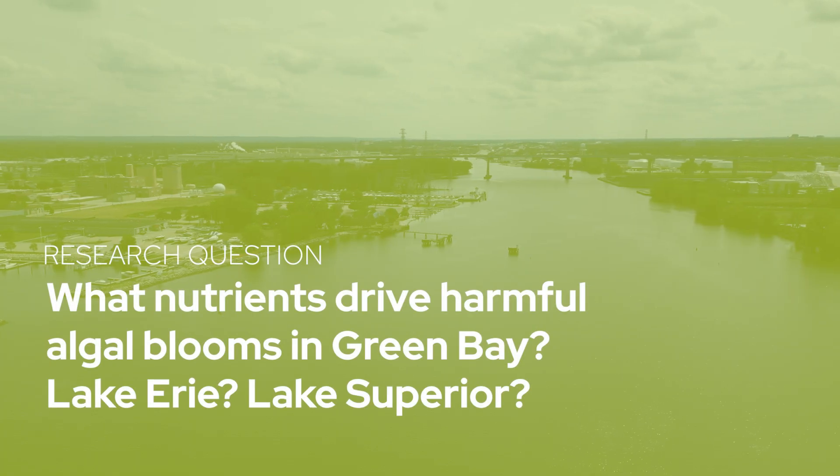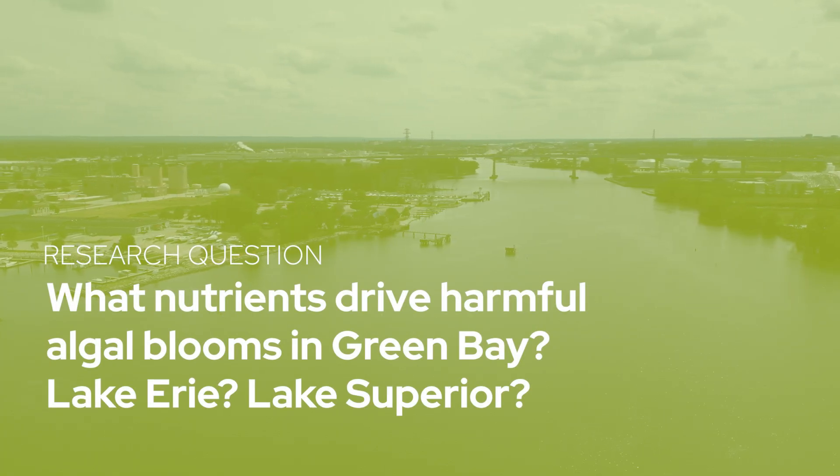What we're trying to find is what particular nutrients lead to a harmful algal bloom in a particular lake system, whether it be Lake Erie or Lake Superior and Green Bay.